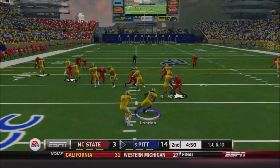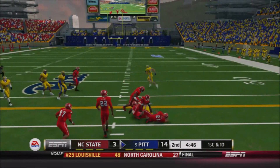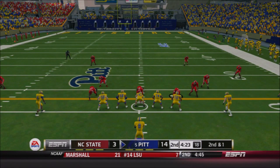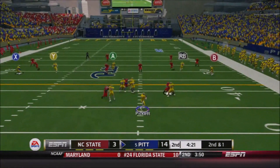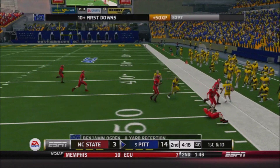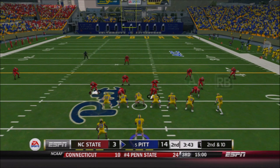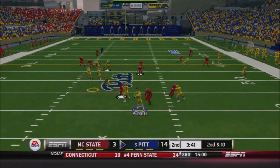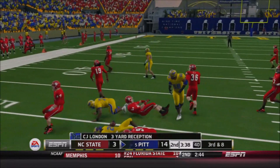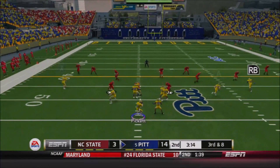Pitt will take the football back with a 14-3 lead. C.J. London juking a couple defenders out of their shoes, spinning forward for a nice pickup of nine. Second down, five-wide set, Pickett rolling out to his right — has a man underneath, that's Benjamin Ogden — not being much of a deep threat even though he has probably the best speed of any receiver playing so far this year, but able to get first down yardage. It's a screen set up to C.J. London — goes for only a short gain, so it'll be third and long.